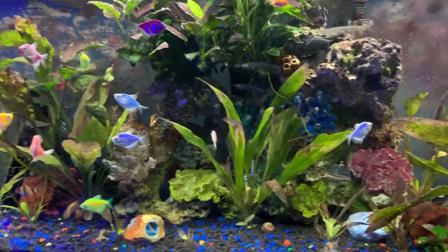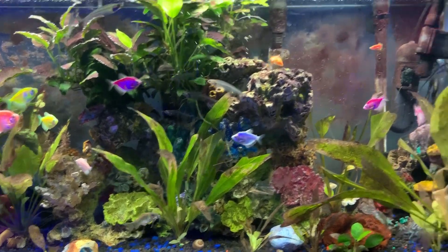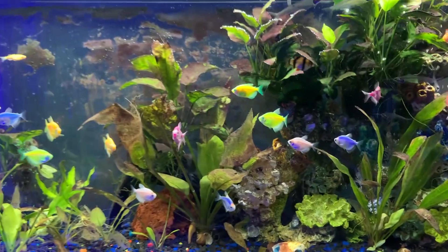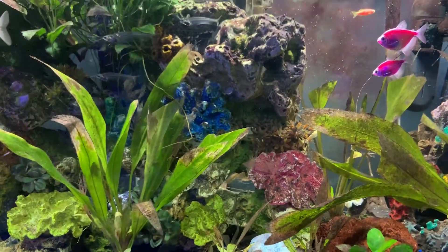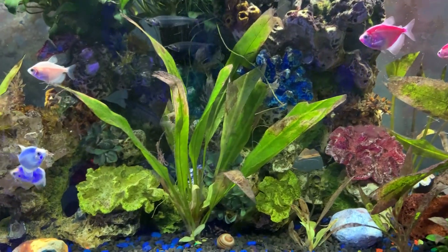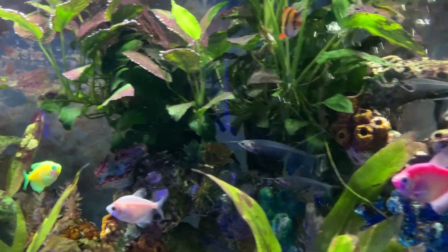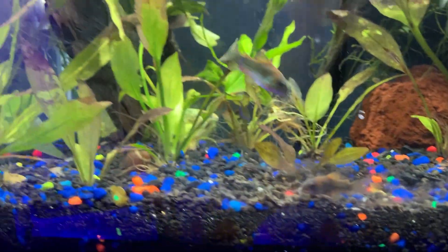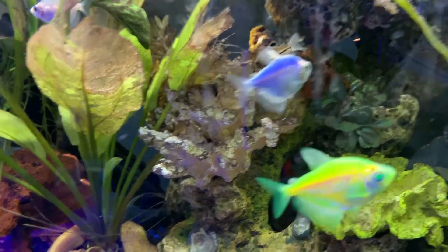This tank has changed quite a bit. I'm having an issue with some plants melting due to black beard algae, but it's slowly under control. The tank has a lot of glow tetras. I'm also putting in tiger barbs — they were slowly dying one after the other and I couldn't figure out why. There are lots of corydoras: panda julii corydoras, standard emerald green corydoras, and a lot of Amazon swords.